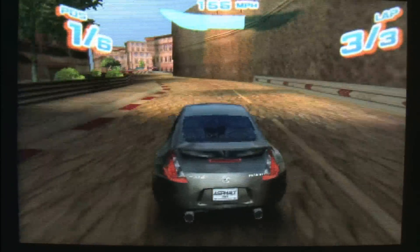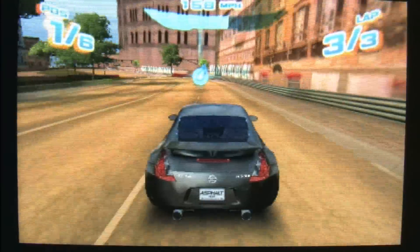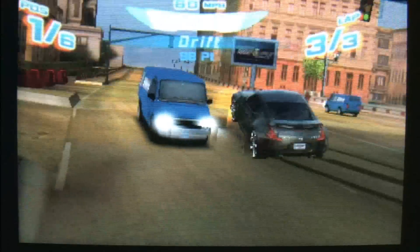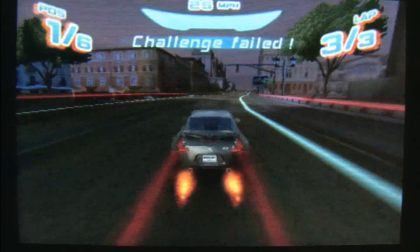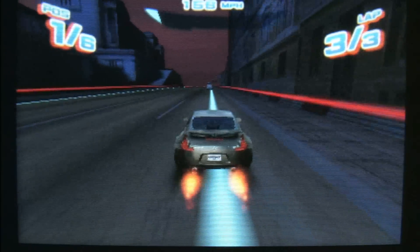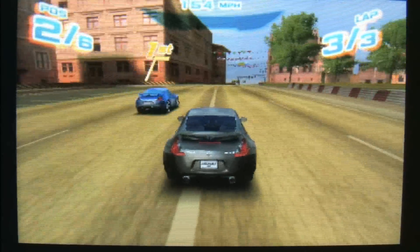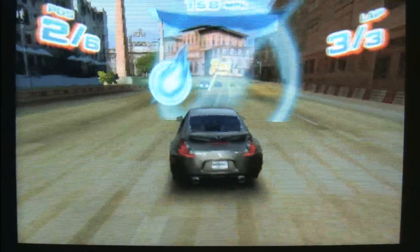Anytime you put dragon, ninja, and dungeon in the title of a game, you've got an instant hit. Asphalt 3D makes the game sound less exciting than it is — I had a lot of fun playing this one. It will take you a long time to win all of the events and challenges, and unlock the more exotic cars from Lamborghini, Ferrari, Bugatti, Aston Martin, BMW, Audi, and Ducati motorcycles.